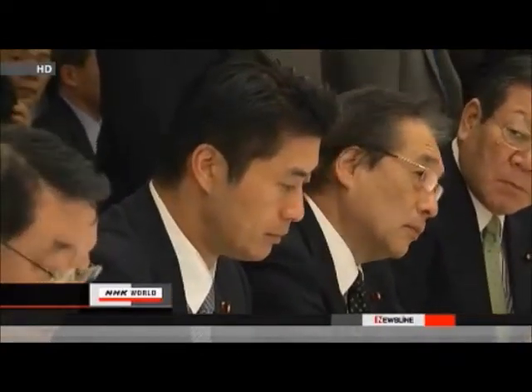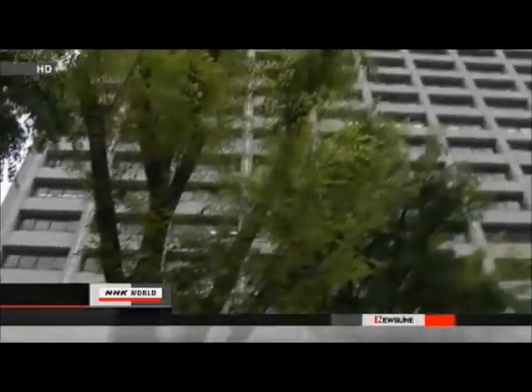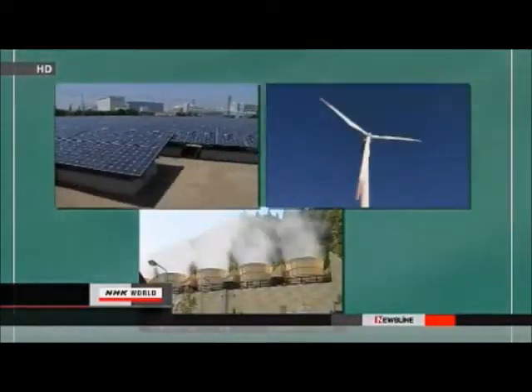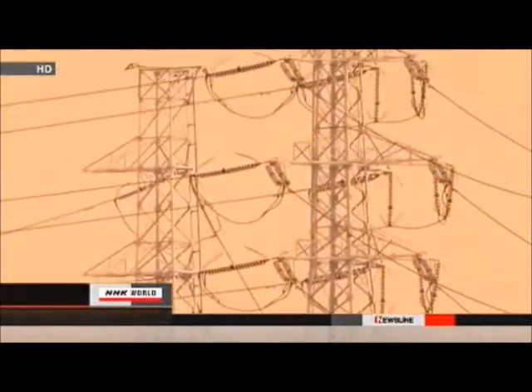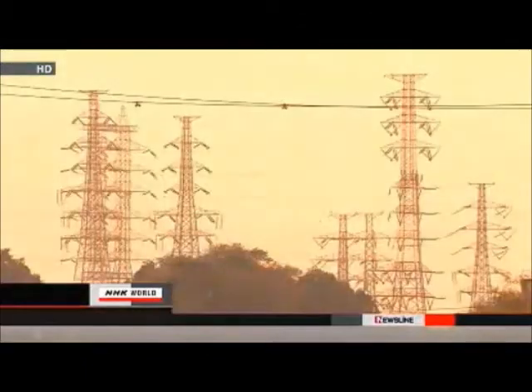Besides reducing nuclear dependency, separating power generation and distribution is also on the agenda. An economy ministry panel on energy resources will decide when and to what degree the nation's reliance on nuclear energy should be reduced. It will set targets for a combination of thermal power with hydro and other renewable energy sources based on cost. The plan will also separate power distribution from generation, opening the path for newcomers to the nation's power industry and liberalizing utility fees for households.